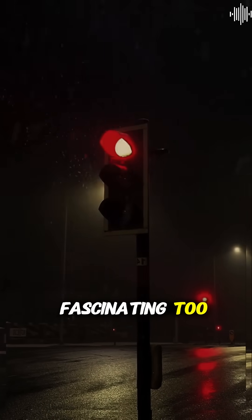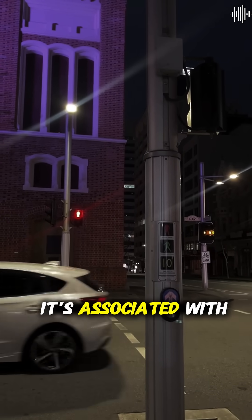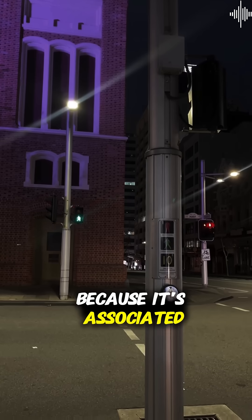The psychology is fascinating too. Red naturally triggers a stop response in our brains — it's associated with blood, fire, and danger. Green triggers go because it's associated with nature, growth, and safety.